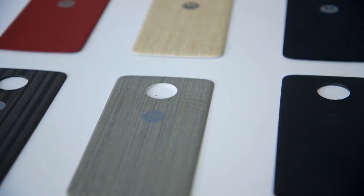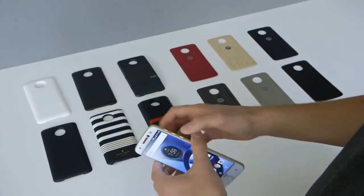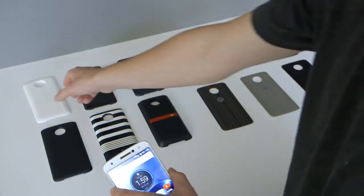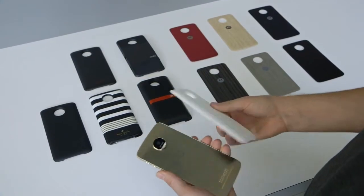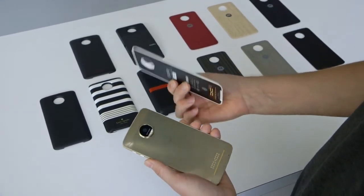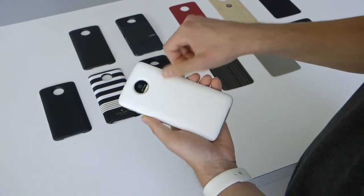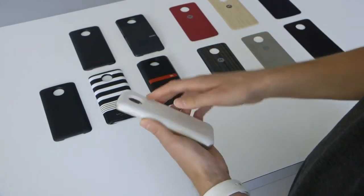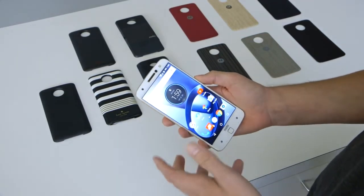With the Moto Z in particular, you don't have to do anything crazy — you don't have to remove something from the bottom of the phone or take anything out. The mods act just like phone cases. So if you turn the phone over, you take this power pack here, which gives you up to 22 hours of extra battery life, and just slip it right on. You'll hear a little sound and get a little animation to confirm that you've put the mod on.